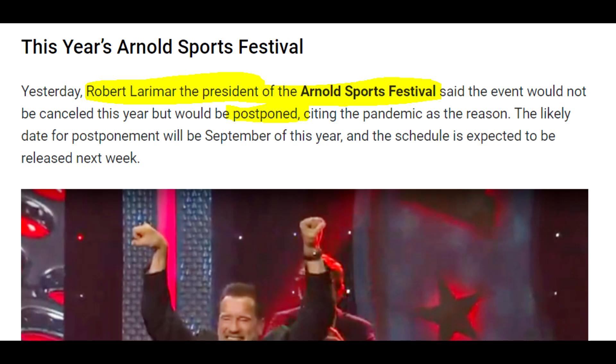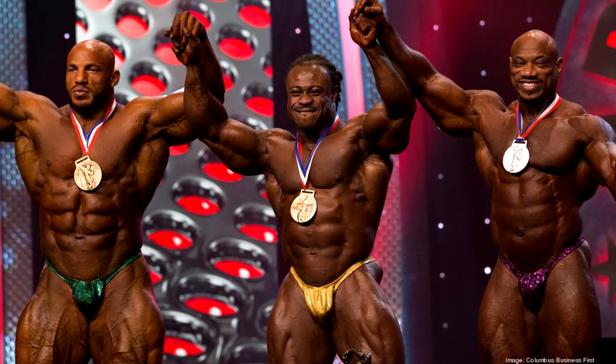According to a Fitness Vault article, Robert Larimer, president of the Arnold Classic Festival, said the event would not be canceled but would be postponed due to the pandemic. Later that week they were expected to give the exact date. Arnold Classic is not going to happen in March as usual. Does this mean Mr. Olympia is also going to be delayed again and held in December? It's hard to imagine having the Arnold Classic and Mr. Olympia in the same month. Let's hope this year is better pandemic-wise and we all do our best to avoid spreading the virus.